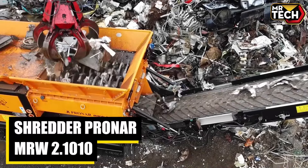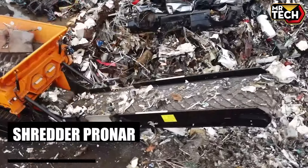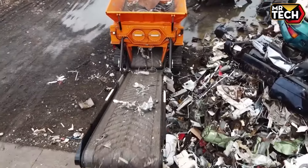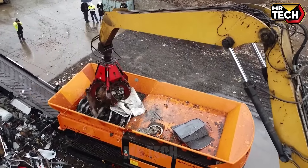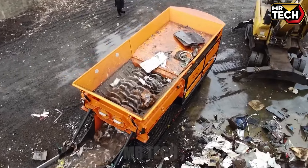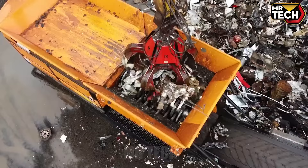The Pronar MRW 2.710's dual conveyor belt system and massive 768 HP engine ensure maximum efficiency. Designed for heavy-duty shredding, it's versatile and reliable — ideal for reducing material volume with precision.